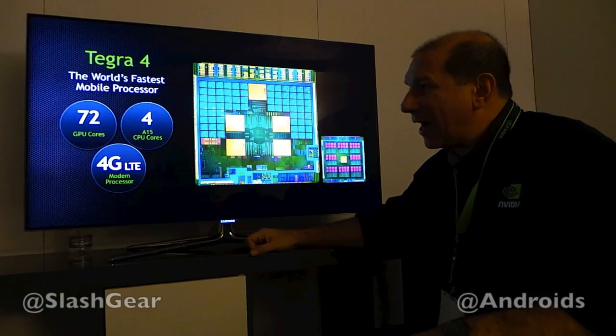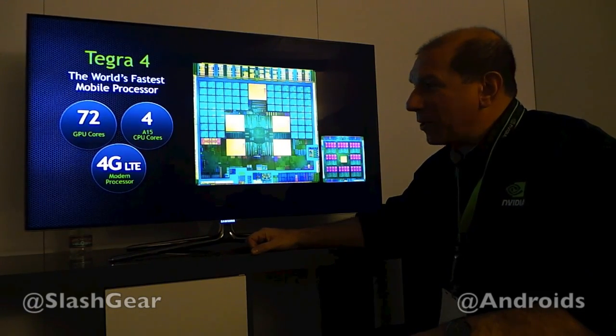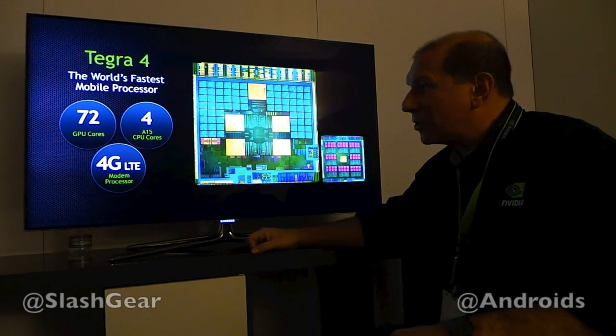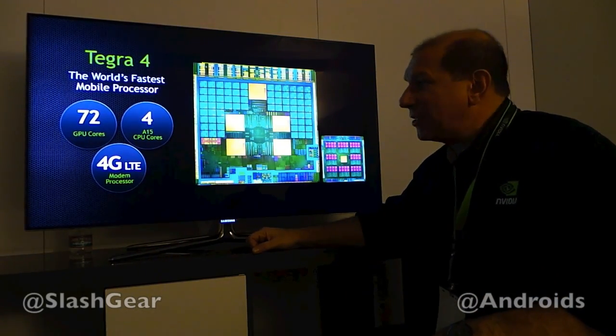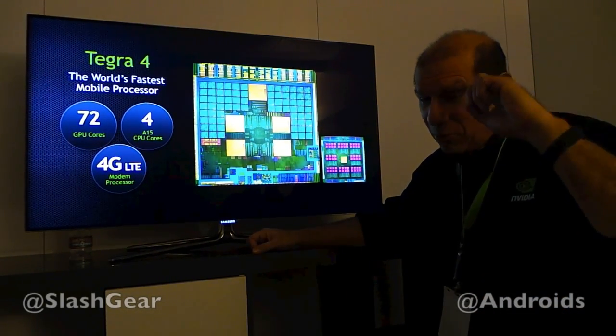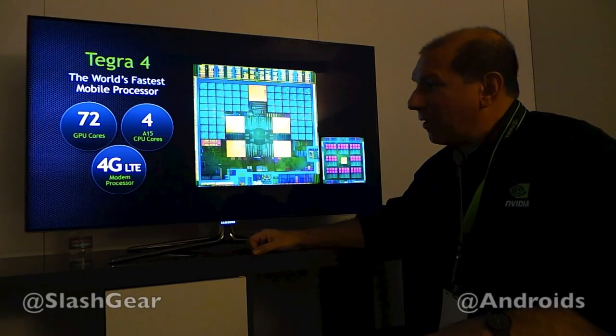So we expect to see a lot of Tegra 4 devices, both tablets and phones, in 2013. And of course, Tegra 4 is powering our new Project Shield device, which is coming in Q2 of this year. We're really excited about that.